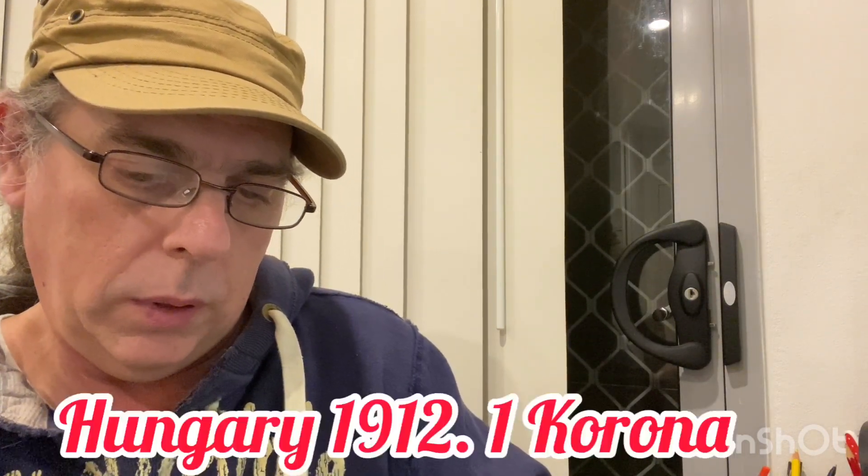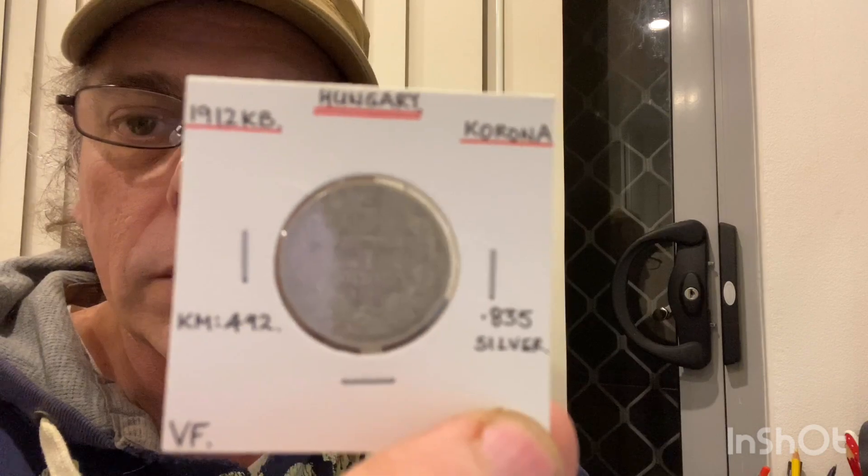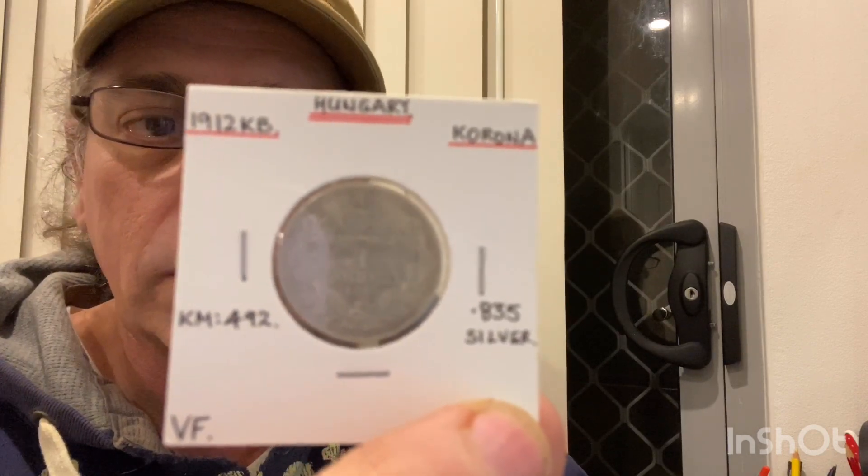Next one is from Hungary — it's a one corona from 1912, point eight three five silver. And here's the other side.